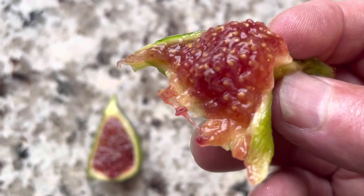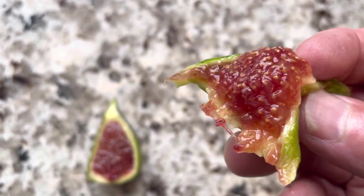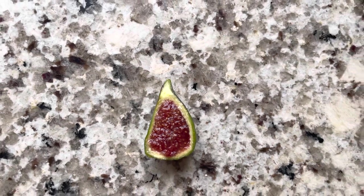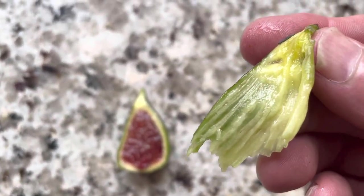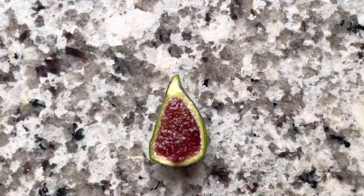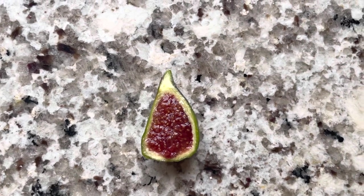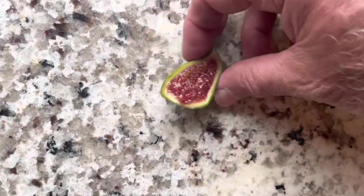Nice berry. Maybe a little bit of a cherry with strawberry. Nice seed crunch. It just peels right off the skin and crunches like crazy. Delicious fig. Lots of crunch — I do like that. That's not really typical.